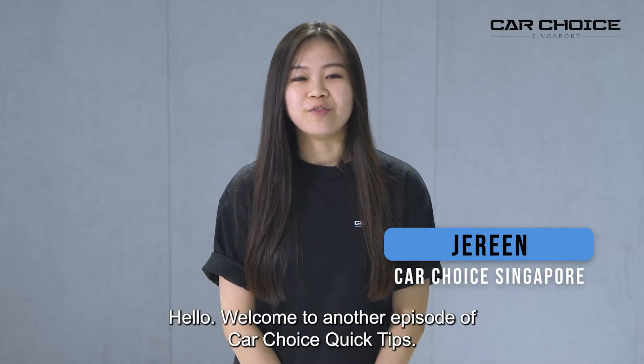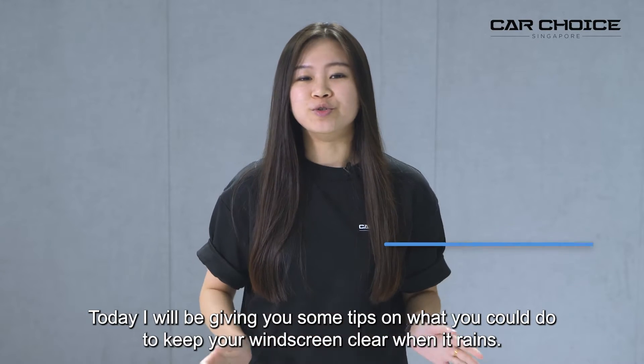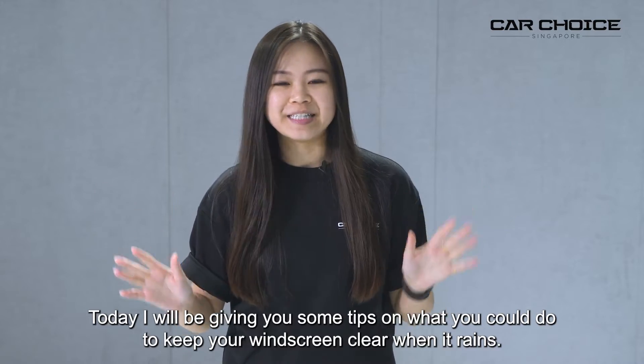Hello, welcome to another episode of Car Choice Quick Tips. Today I will be giving you some tips on what you could do to keep your windscreen clear when it rains. Let's go!